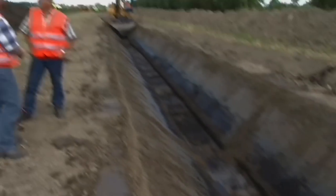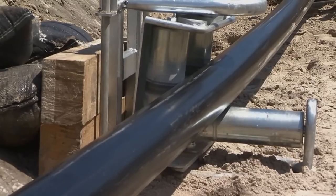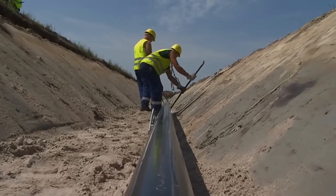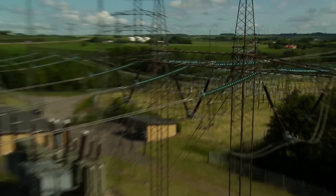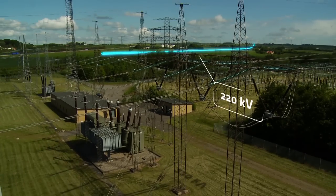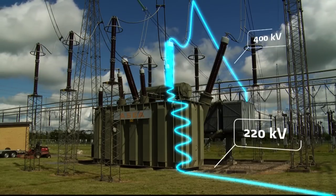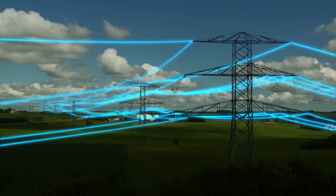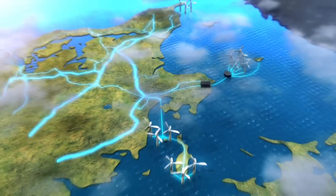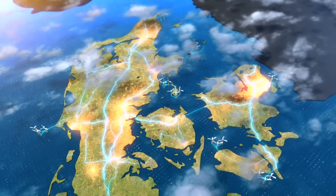The cable will be undergrounded on the entire stretch. In Trier, the land cable is connected to the substation. Here, the voltage is transformed to 400,000 volts and the power is transmitted via the main power system across the entire country — green wind power from the Anholt offshore wind farm that can now flow to consumers, houses, businesses and institutions.